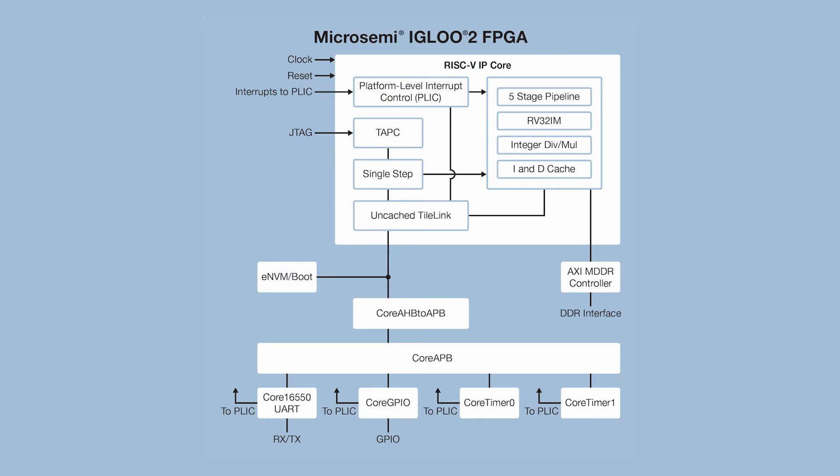The RISC-V RV32IM IP core offered by MicroSemi offers leading-edge features backed by an ecosystem designed for fast, secure development, which is why they're a perfect fit for MicroSemi's AGLU 2, SmartFusion 2, and RTG4 FPGAs.